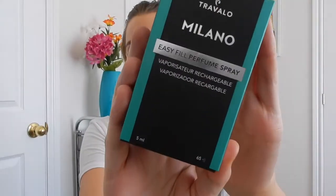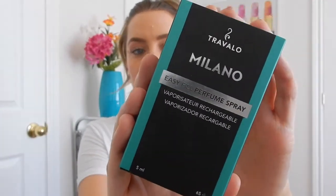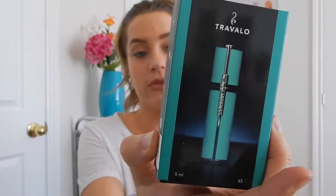You get it in this really beautiful box — it is the Travallo Milano. They come in an assortment of different colors; this one is honestly just my favorite color. Between gray and this color, it's just the best. It even matches my KitchenAid mixer — because everyone needs an atomizer that matches their KitchenAid mixer. It is a little bit heavier than your standard Travallo, and I've never actually seen these ones in stores before, but this one was sent to me by the company and I'm absolutely loving it.